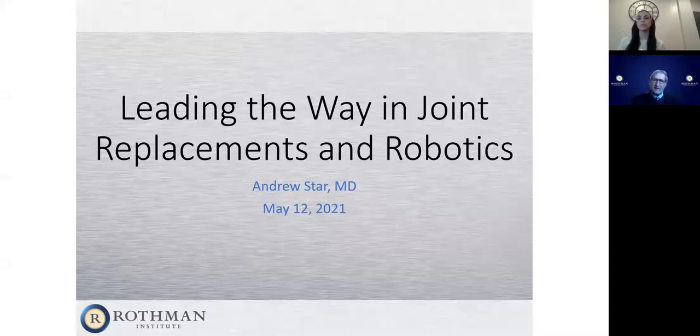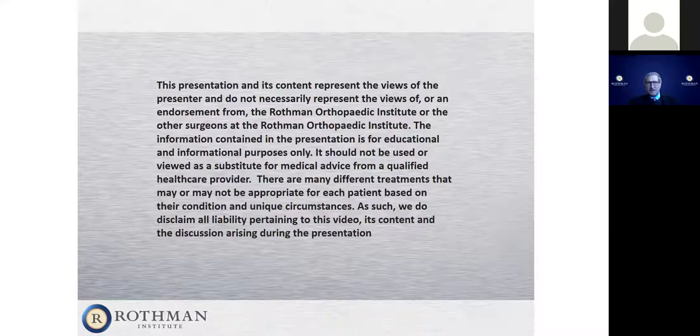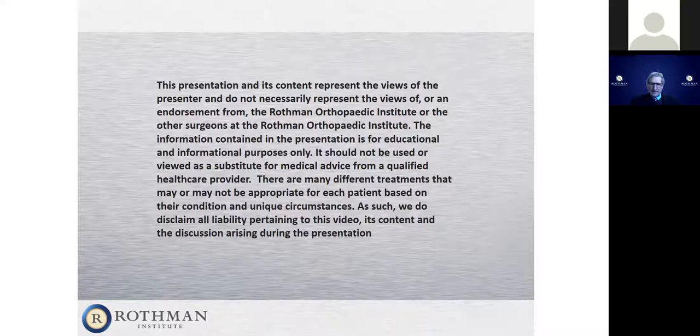I would really appreciate it if you would send in your questions, because we'll take a few minutes at the end. My goal tonight is to do a lot of this with video. This is my opinions tonight. I work at the Rothman Orthopedic Institute, and a lot of what I do here is popular with many of our surgeons, but you shouldn't view this as something that is medical advice tonight. This is informational only.